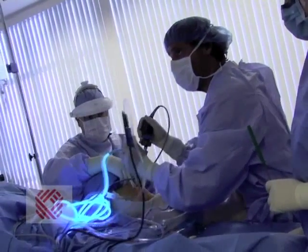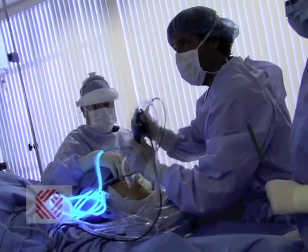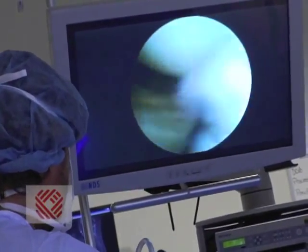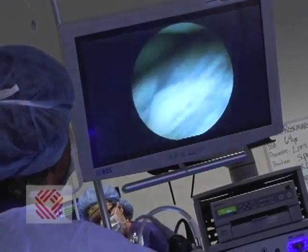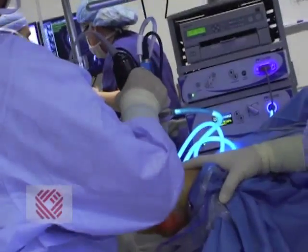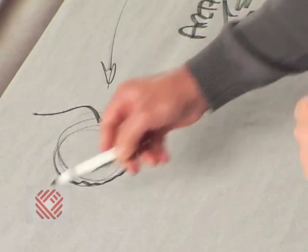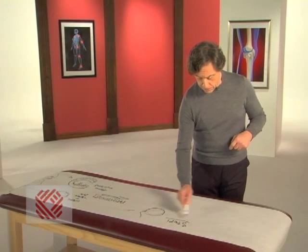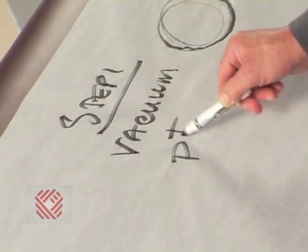With arthroscopy of this condition, our aim is, first of all, to vacuum these pieces and smooth the surface. We have a little vacuum cleaner that comes in and vacuums the pieces, then it turns into a little high-speed planer that smooths these surfaces. In summary, step one is vacuum and polish.